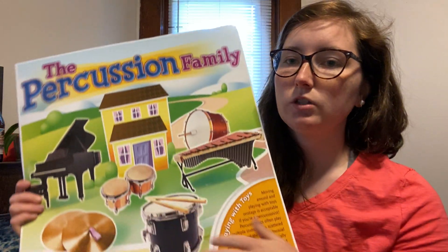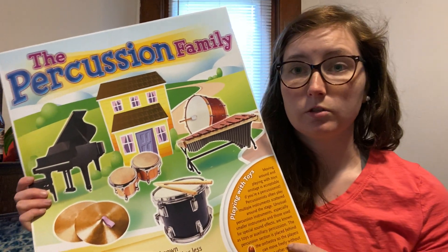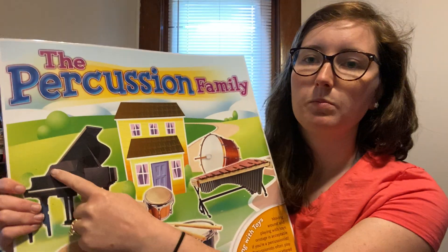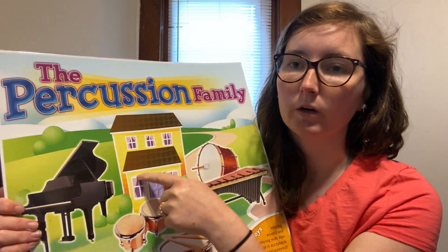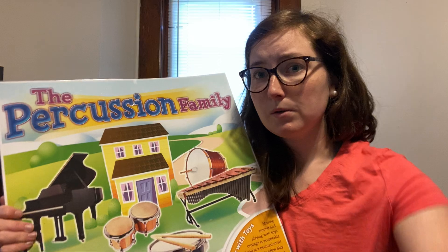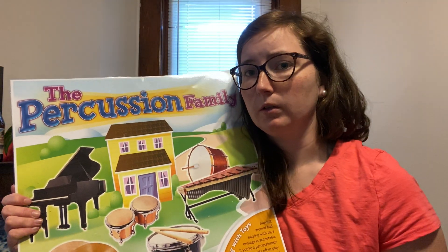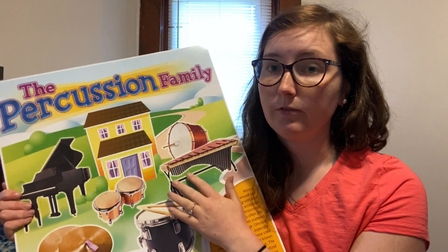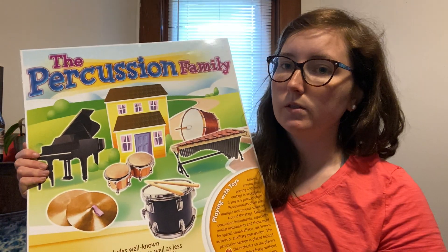There are pitched instruments and non-pitched instruments. Pitched instruments are something that we can match with our voice — when we sing in class we use the piano to know what note we're going to sing, so it can go up high or down low. Same with the xylophone — the xylophone has high sounds and low sounds.